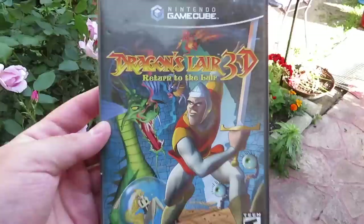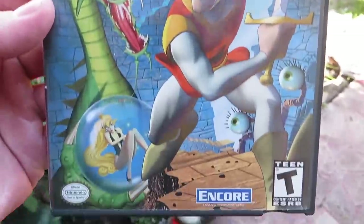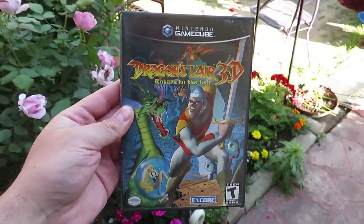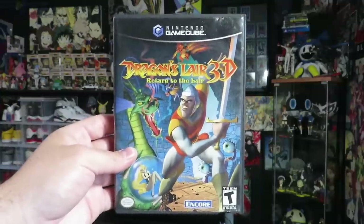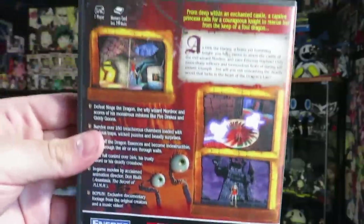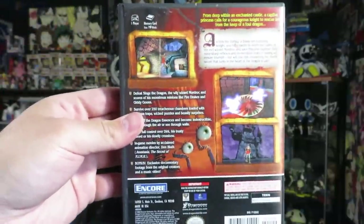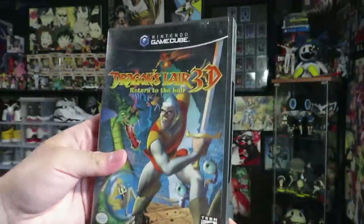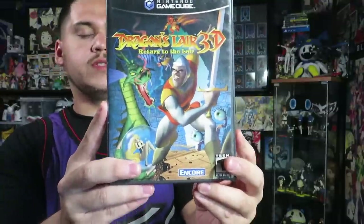For $7 I got this Dragon Layers 3D on GameCube — I had no idea this game was even on the GameCube. When I saw it I thought that was kind of cool, so I asked how much they wanted. They said $8 at first and then told me to take it for $7. The prices I looked up were between like $20 to $35. This one is complete with the manual and everything and it's in good shape, so this one's gonna stay in my GameCube collection.